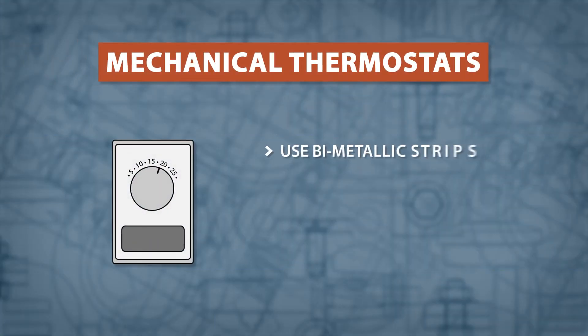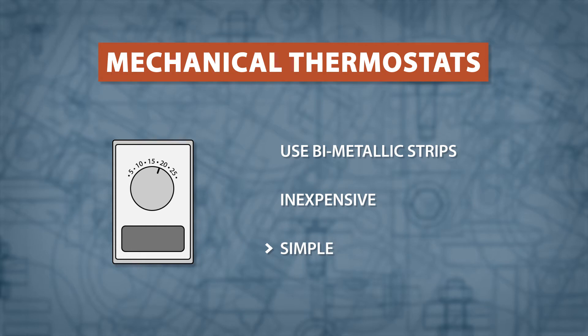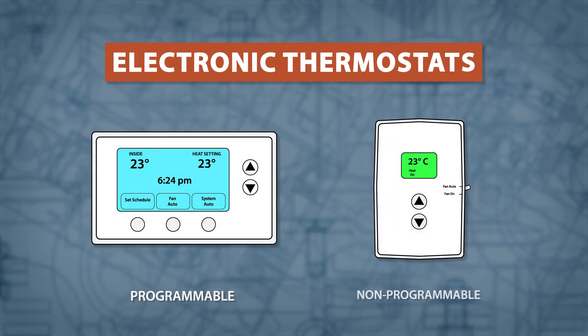Mechanical thermostats use bi-metallic strips to sense the temperature. They are often inexpensive and found in relatively simple systems. Electronic thermostats use a small sensor to detect temperature changes, and are available in programmable and non-programmable models.